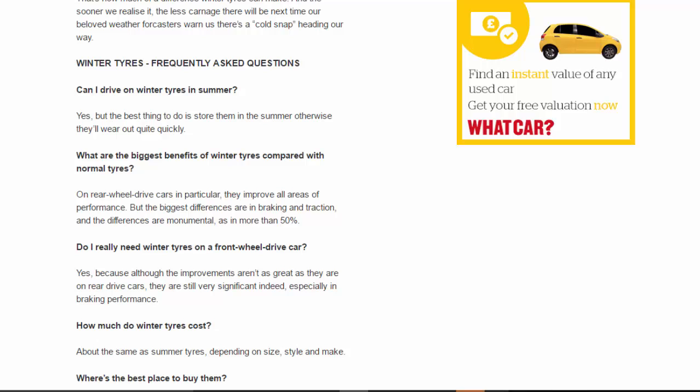Winter tires — frequently asked questions. Can I drive on winter tires in summer? Yes, but the best thing to do is store them in the summer, otherwise they'll wear out quite quickly. What are the biggest benefits of winter tires compared with normal tires? On rear-wheel drive cars in particular, they improve all areas of performance, but the biggest differences are in braking and traction — and the differences are monumental, as in more than 50%.